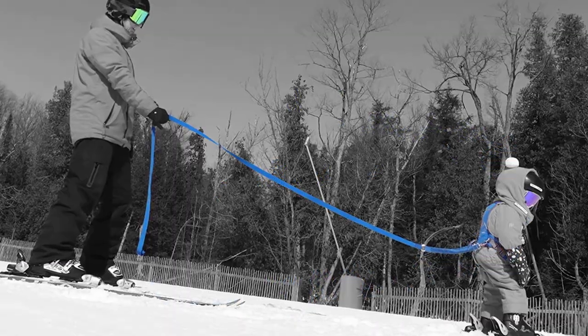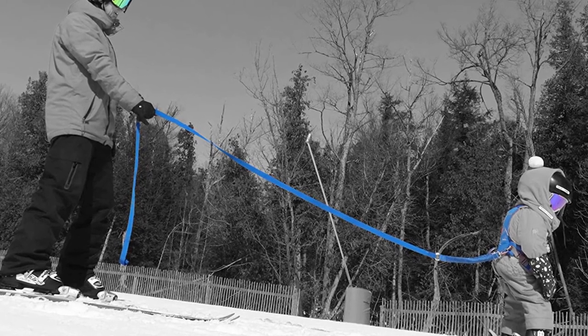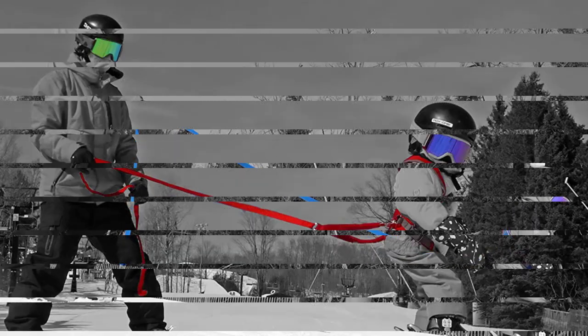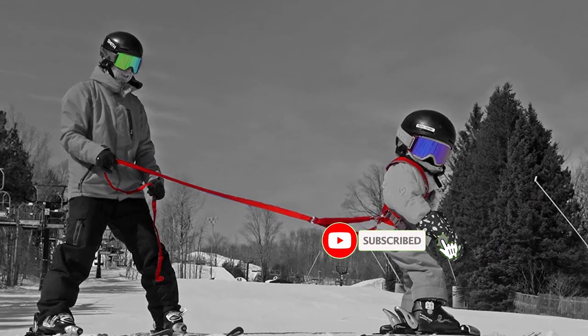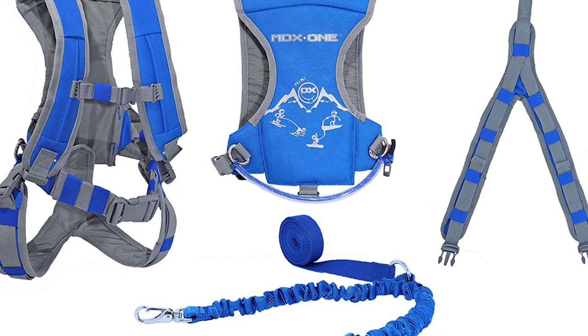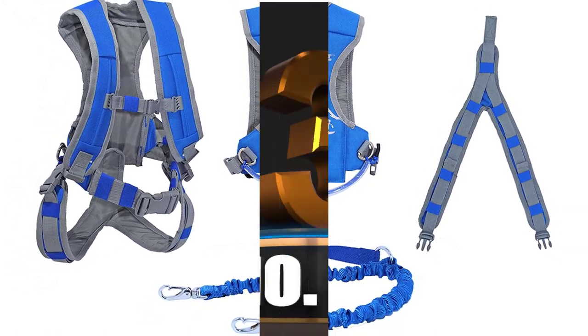The MDXONE is made to work best with both skis and snowboards. With simply a push of a button, the harness's clever leash adjustment mechanism enables seamless distance management. Retractable leashes that resemble bungee cords serve as shock absorbers and keep the straps from becoming overly stressed. A smoother journey for you and your child equals less strain.